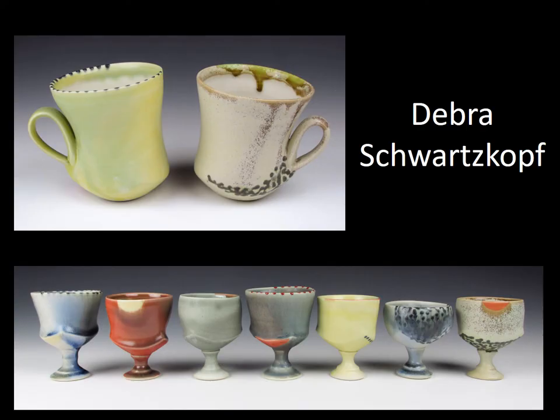Deborah Schwarzkopf's processes yield complex forms defined by animated lines and soft planes. Simple wheel-thrown and hand-built parts are pieced together. She builds porcelain pottery whose defining lines and soft planes are geometric and sensual, elegant and animated, and architectural and organic. She merges nature's placement of hue with the signals employed in human-created environments to imply function, trigger associations, and call for exploration.